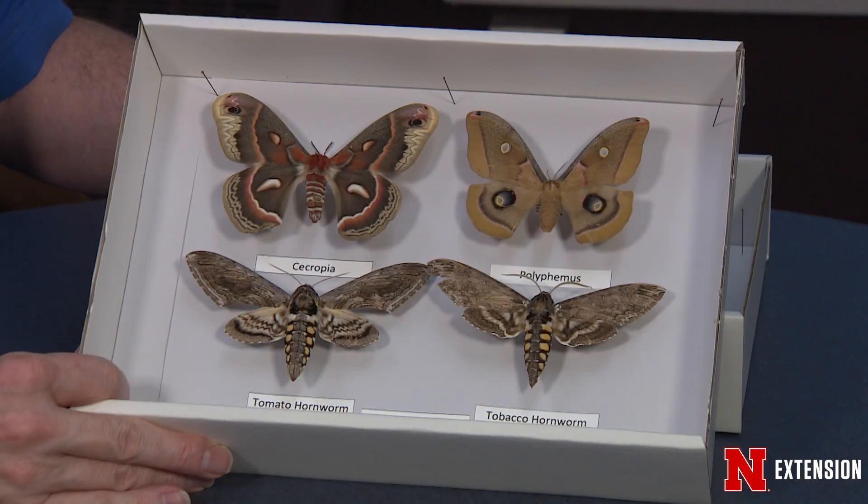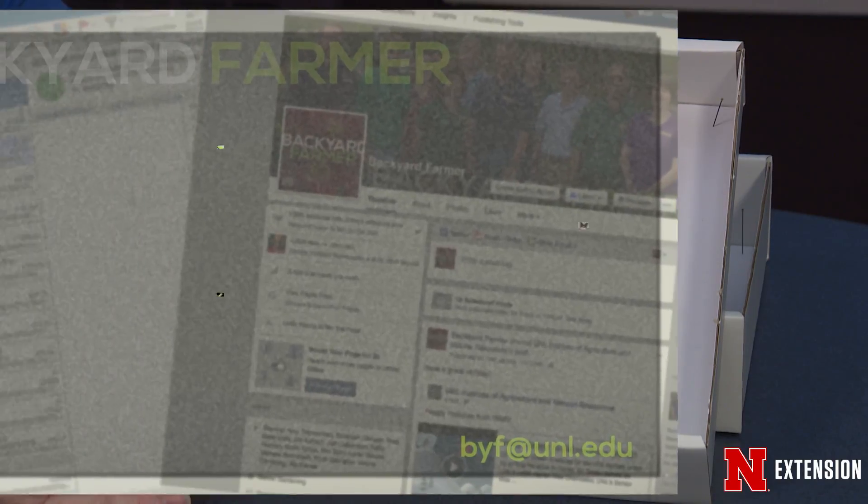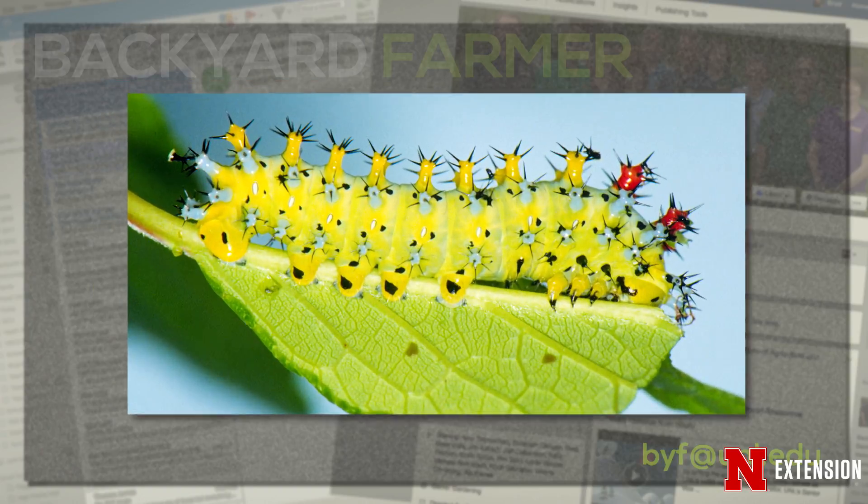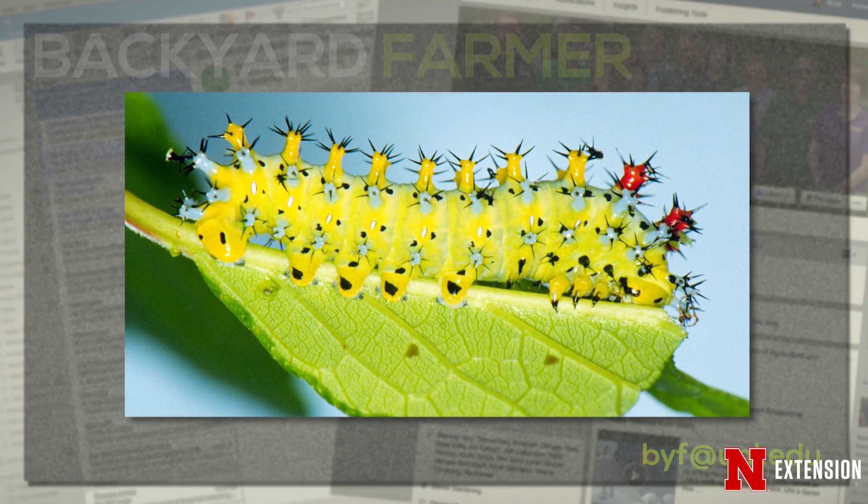Another one that really has people confused is the difference between Polyphemus, cecropia, and the tomato hornworms — both the caterpillars and the adult moths. Essentially the larvae or caterpillars of each are all going to be green. With the cecropia caterpillar, it's large and greenish and has a whole bunch of colorful spiny tubercles all over its body as protection — red, blue, yellow in color — so prickly, hard to touch, and very large. You'd find this on apple, lilac, and related plants.